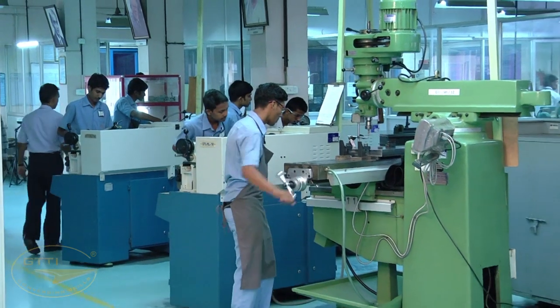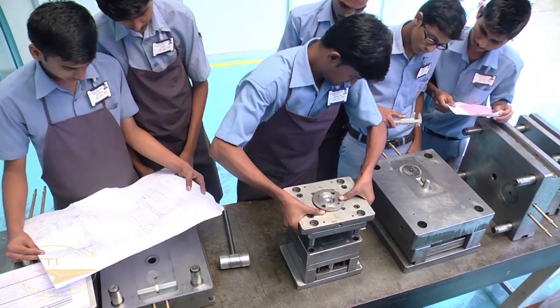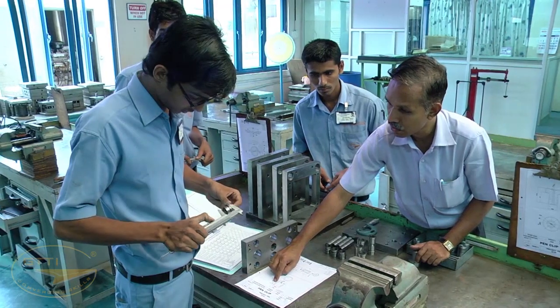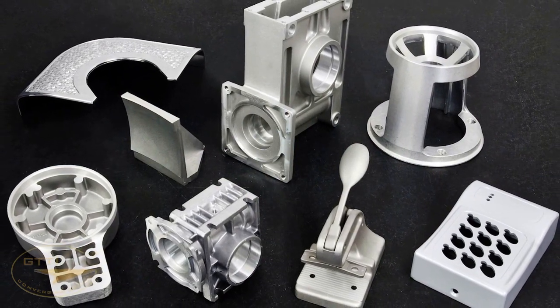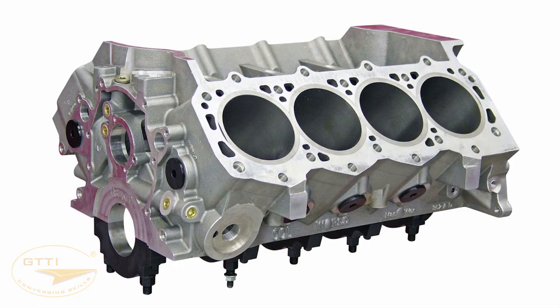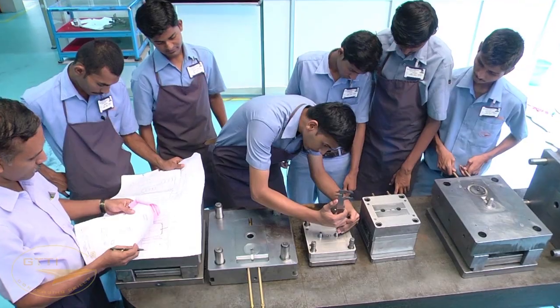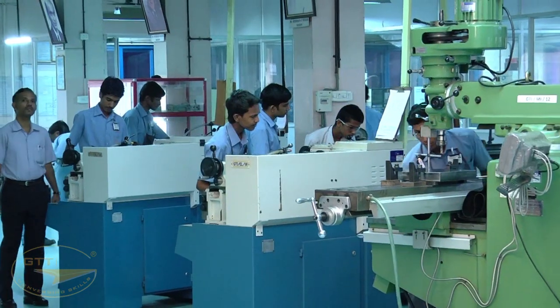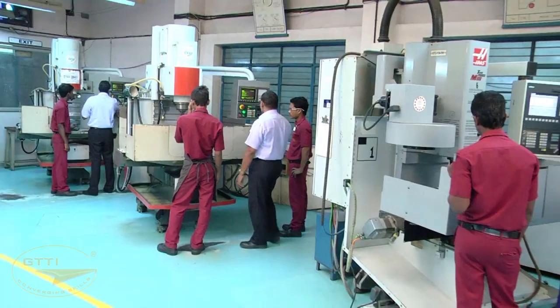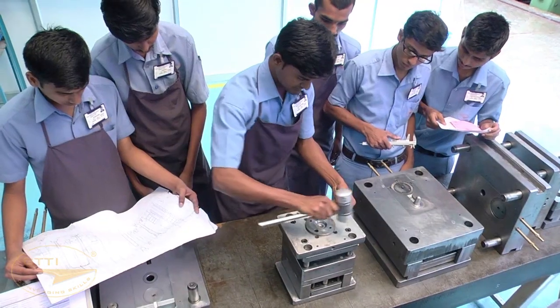The Diploma in Tool and Die Engineering (TDE) — behind every product, big or small, lies the skill and expertise of a tool and die maker. Tool and die makers are among the most highly skilled workforce in manufacturing. They construct metal forms or dies used for stamping and forging operations and also make metal molds for die casting and to mold plastics, ceramics, and composite materials. GTTI has the entire infrastructure needed to train students in designing, manufacturing, and trial of tools and dies.